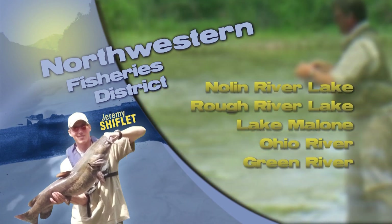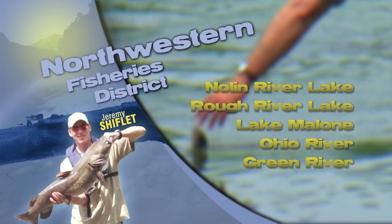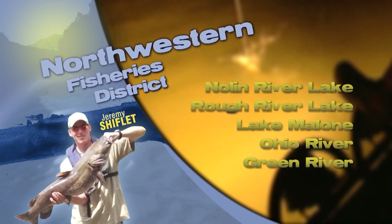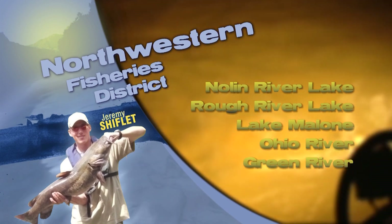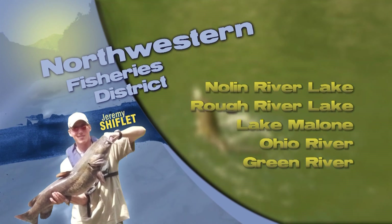Catfish were stocked in Daviess County Fins Lakes and Bevel Park in Litchfield on June 9th and in Carlson Lake on Fort Knox on June 10th. Anglers are also doing well catching catfish in the Green River and tributaries using trot lines, limb lines, and rod and reel with cut bait or live bluegill.